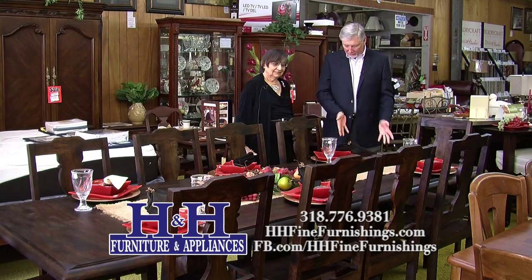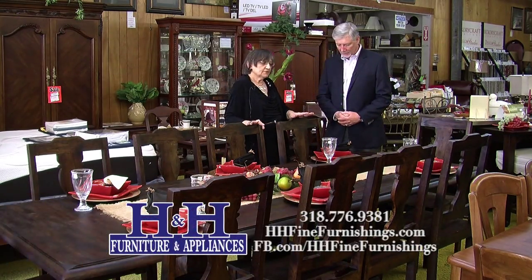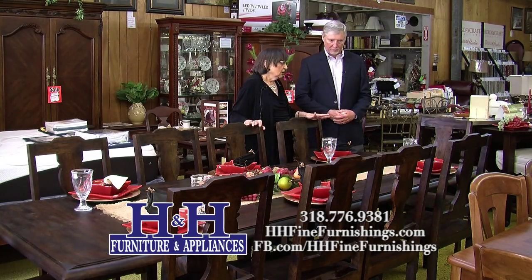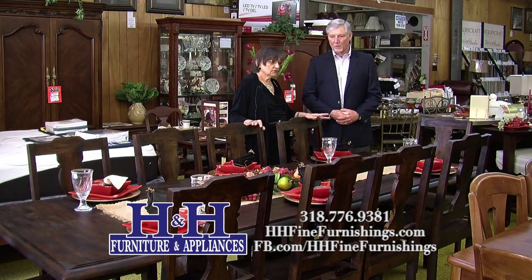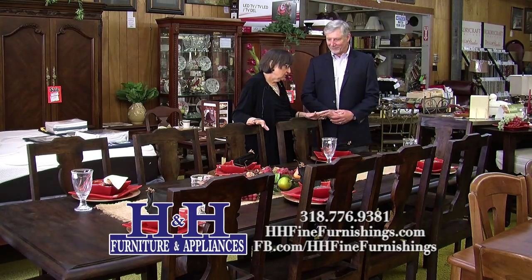Joyce, if you don't mind, let's start by telling folks about this new rustic table. This is the new rustic table by Ashley Home. We have many SKUs in this area from companies that offer solid wood or well-made veneers and solids.